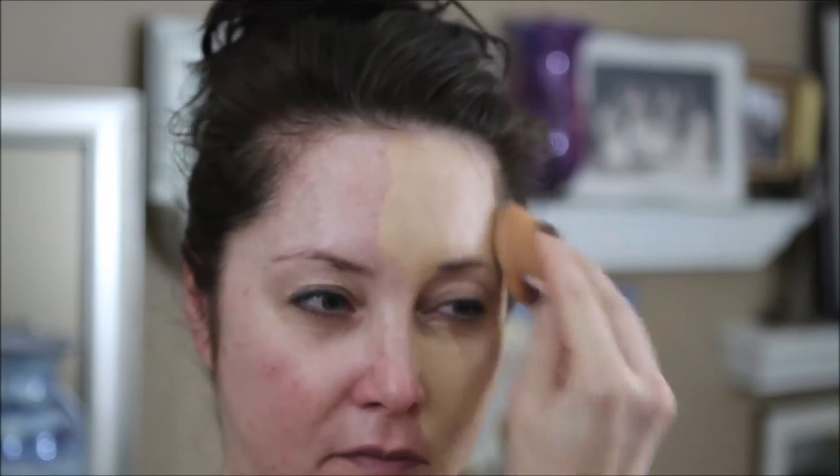We will start with the Dermablend on the right-hand side using an orange sponge, slightly going past the middle of my face. Then I'll take the Tarte over the top towards the middle and hopefully blend them so no one can see I have two different foundations on.